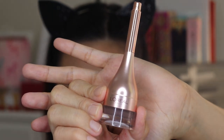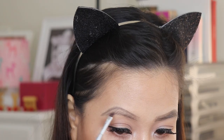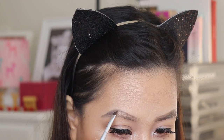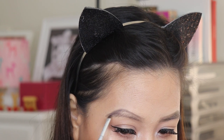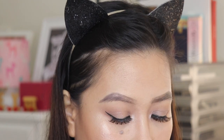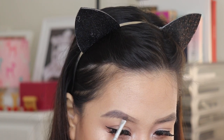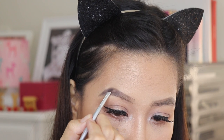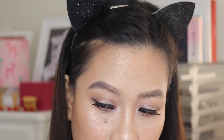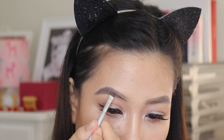Then, I'm going to fill it in with L'Oreal Pomade. I'm going to start filling it in on the tail, working my way to the inner part. Then, lightly fill it in the front.